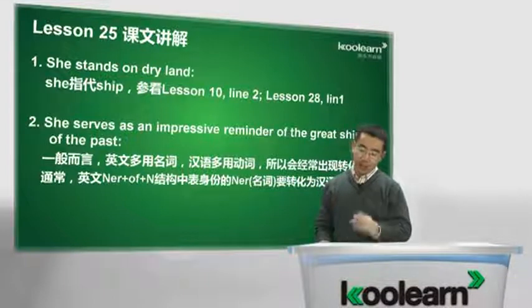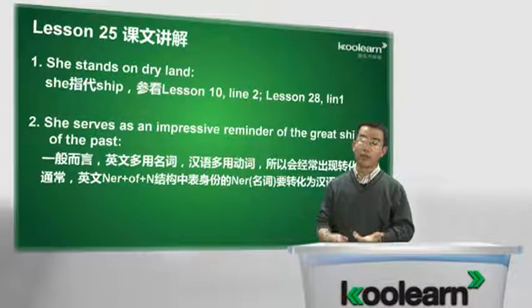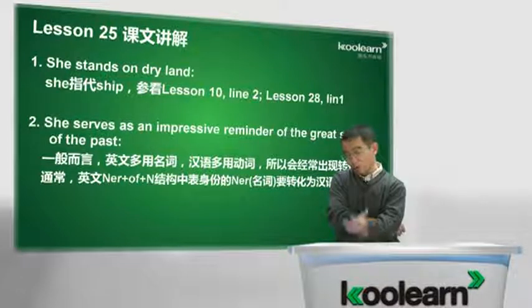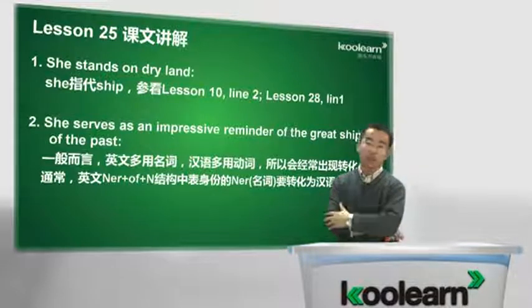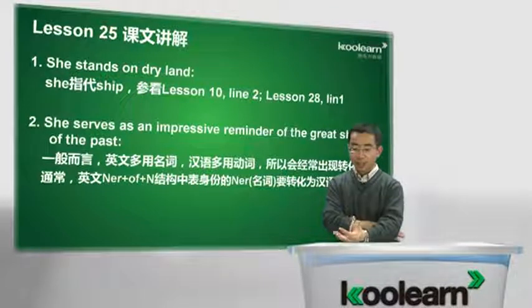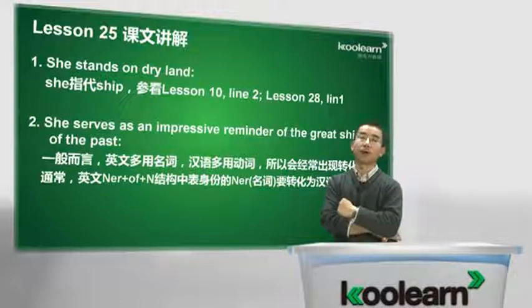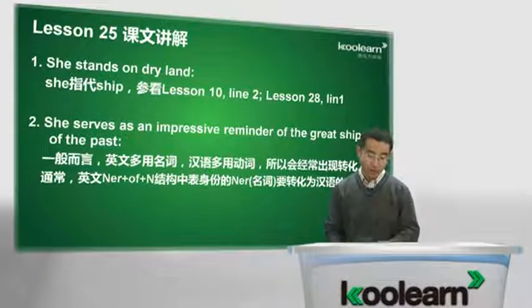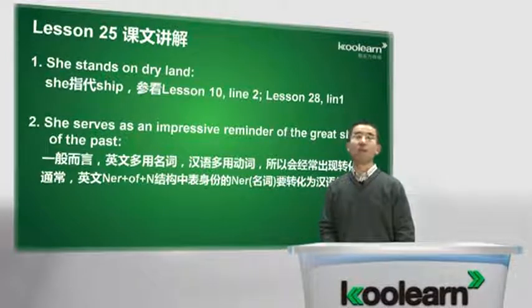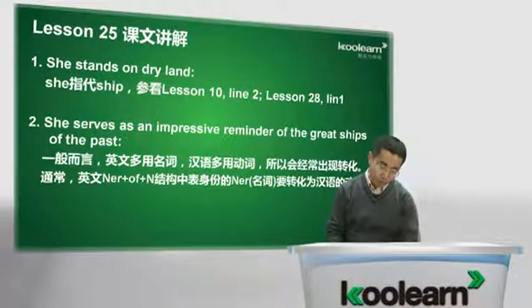那我们把reminder转成动词，回忆、提醒，就好多了。怎么说呢？这艘船给人留下深刻影响，动词是remind，让我们回忆起了过去的巨轮或伟大船只，这样语言就显得非常自然通畅了。这是个翻译阅读中经常用到的技巧，希望大家熟练掌握。好，我们接着往下看。